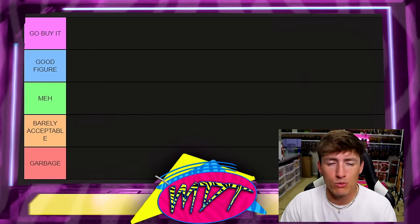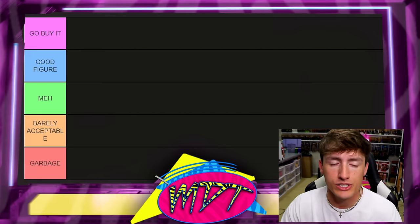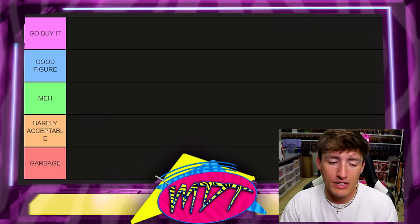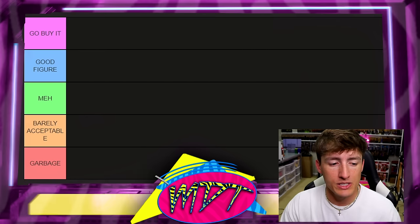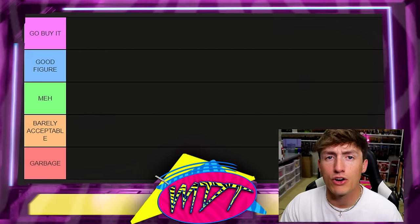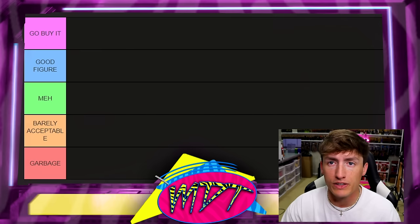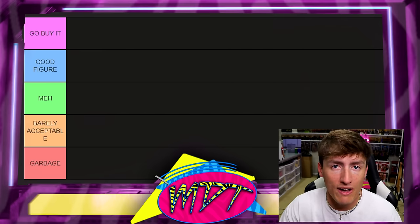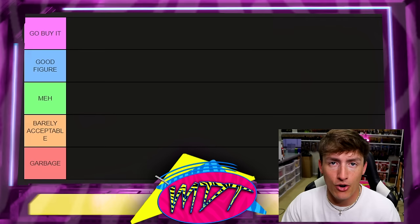Below that we have 'Barely Acceptable,' which means there's one quality about the figure keeping it from the lowest tier — maybe the head sculpt or something I like that keeps it from the garbage. And then at the very bottom we have 'Garbage.' If you're in garbage, you should totally avoid the figure. Don't even look at it. Not worth it — skip over it.